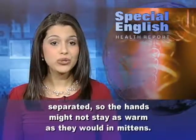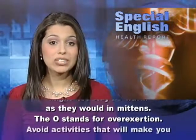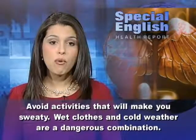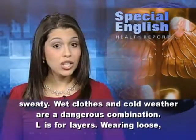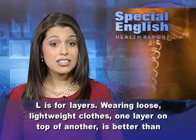In gloves, the fingers are separated, so the hands might not stay as warm as they would in mittens. The O stands for overexertion. Avoid activities that will make you sweaty. Wet clothes and cold weather are a dangerous combination.